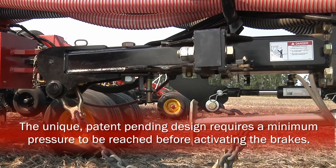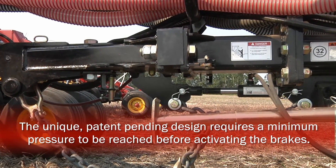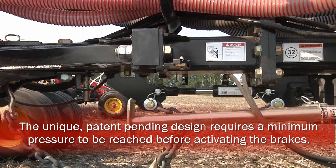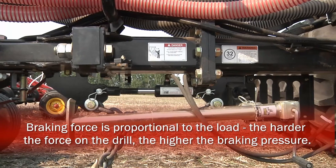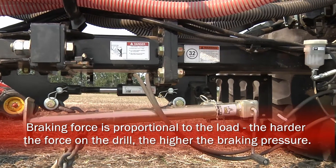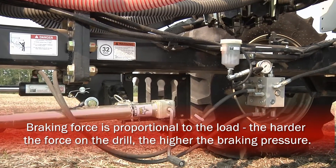This unique and patent-pending design requires a minimum pressure to be reached before it is transmitted to the brakes, which prevents excessive wear and unnecessary resistance. The braking force is proportional to the load of the air seeder, so the harder it pushes against the drill, the higher the pressure in the braking system.